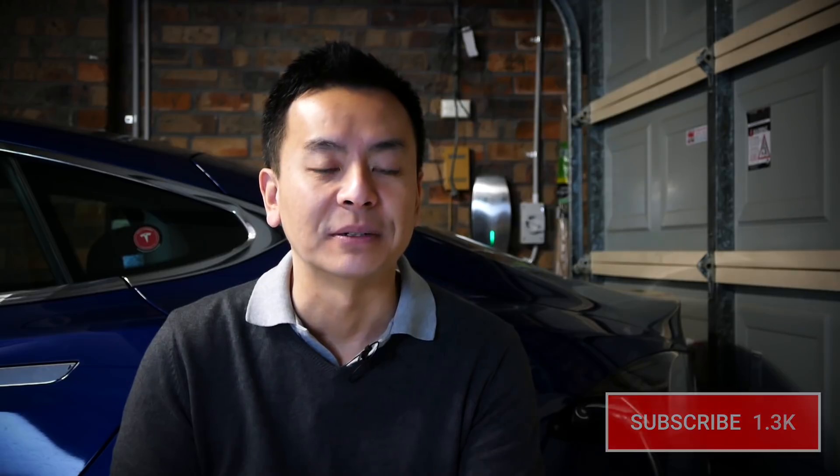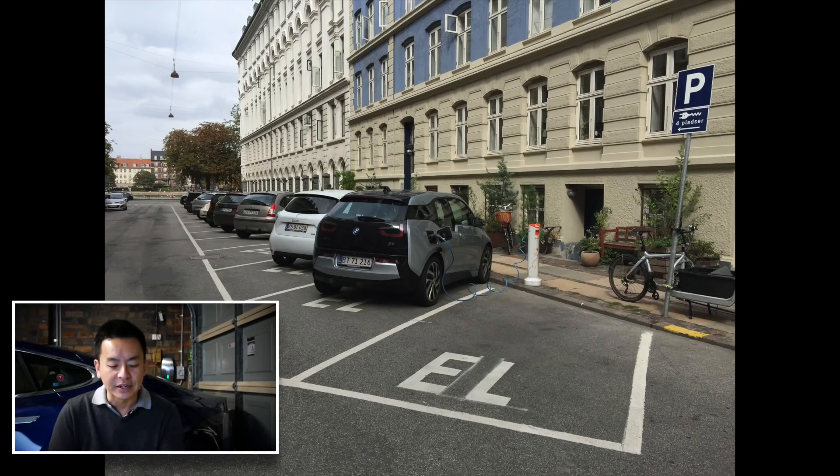We'll start with this photograph here in Denmark — Copenhagen, as I said, it's a beautiful city. Here we've got four public charging stations; they're literally just pillars in the ground. We can see a BMW i3 and a Renault Zoe parked in those spots.